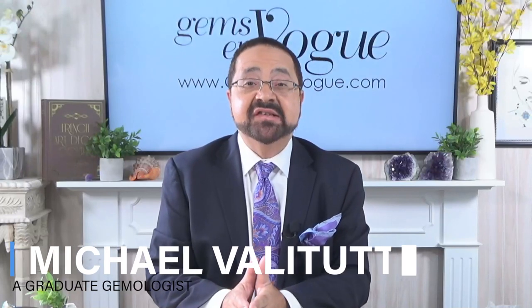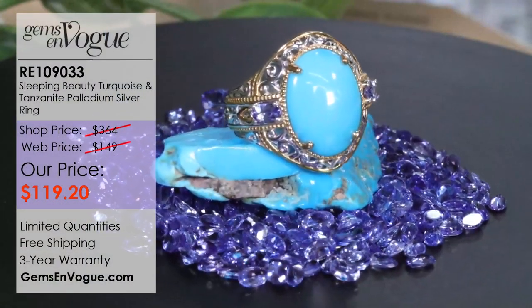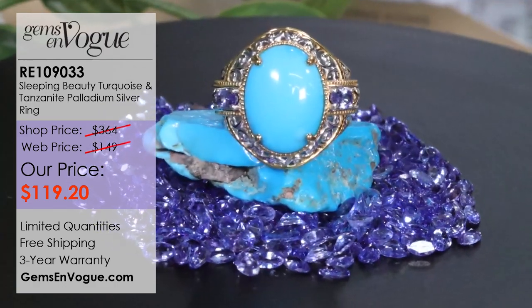You know what today is? It's Sunday, which means it's Sunday Savings time, folks. I'm Michael Valetutti, and today is one of the happiest days of the week because it's when I get to offer you something special and save you a lot of money. Everything I have here is at a super discounted price — not just from our normal pricing, but we've taken our normal web price and knocked it down another 20%.